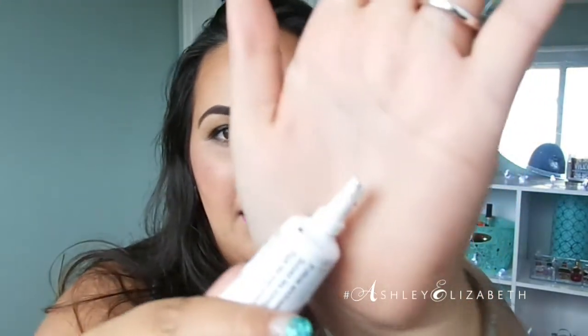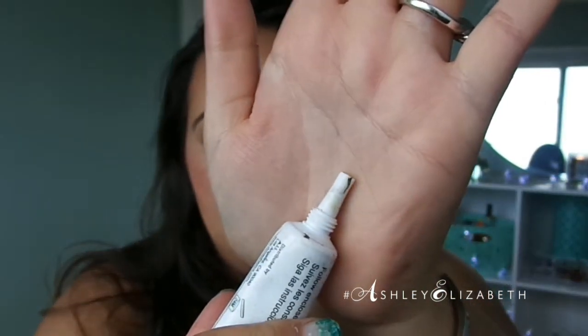Last but not least is this Duo Eyelash Adhesive. It's not really finished, but when I got it, it had a crack that I did not notice when I purchased it. So it has completely dried out on me now — all nastiness. But it's actually really good stuff. This is the black or dark tone formula and I really liked it when it was working. I do have the normal clear version and I use that now. It was good stuff.